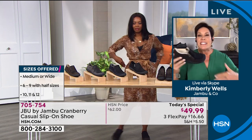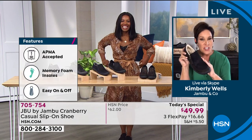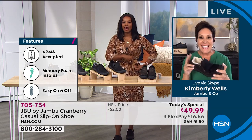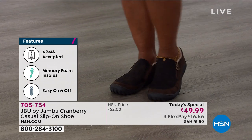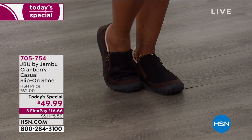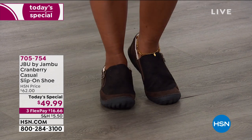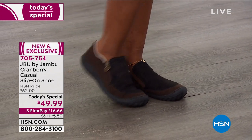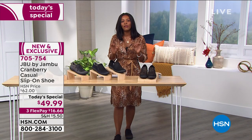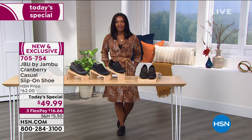I want to talk about your fashion styling, Tamara. I think what women turn to you for is different ways of being creative while matching it with what could be considered a basic with the Jambu Cranberry. I love to wear dresses and skirts, but I'm also running around after my toddler. So I'll pop these on with my dress and I know I can go to the park, go for a walk, run to the grocery store, be out and about, be on my feet all day. I'm not giving up my style, but I'm also not giving up my comfort.